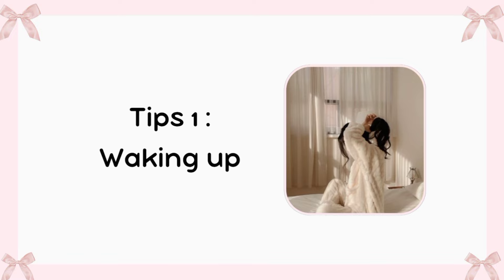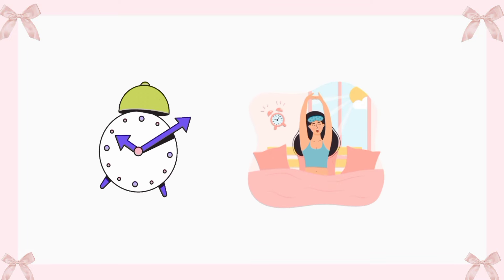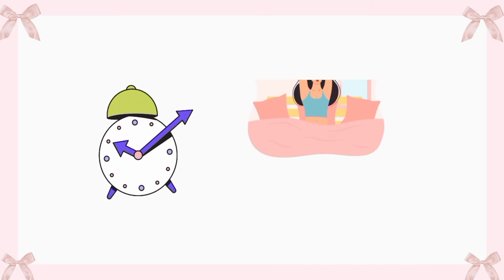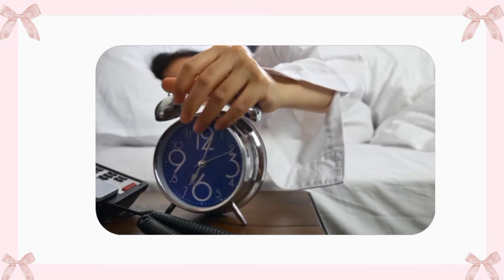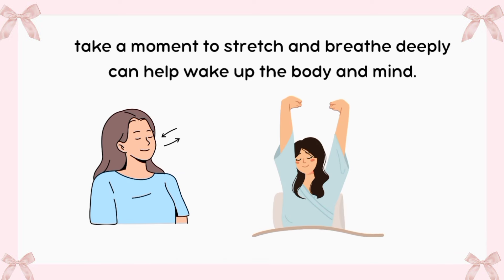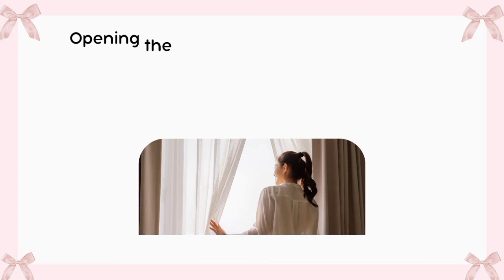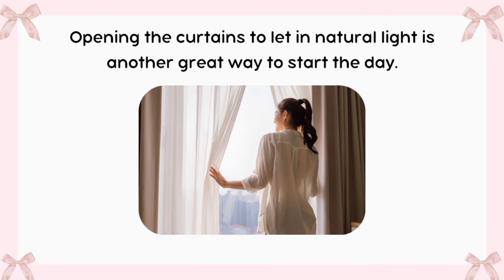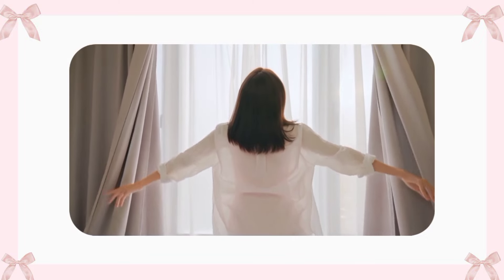Tip 1: Waking up. Waking up in the morning can be a challenge, especially when feeling really tired. To make it easier, setting an alarm for the same time every day is helpful. Placing the alarm across the room encourages getting out of bed right away instead of hitting the snooze button repeatedly. When it's time to wake up, taking a moment to stretch and breathe deeply can help wake up the body and mind. Opening the curtains to let in natural light is another great way to start the day.